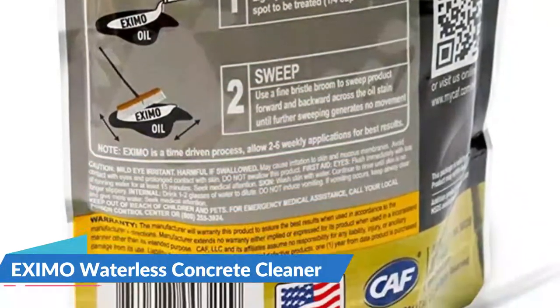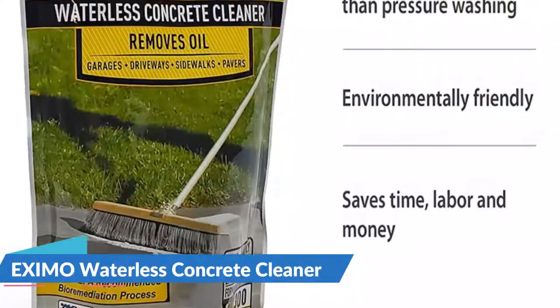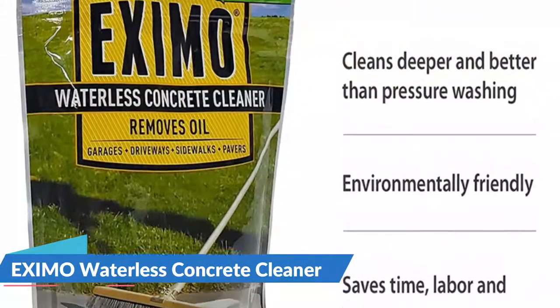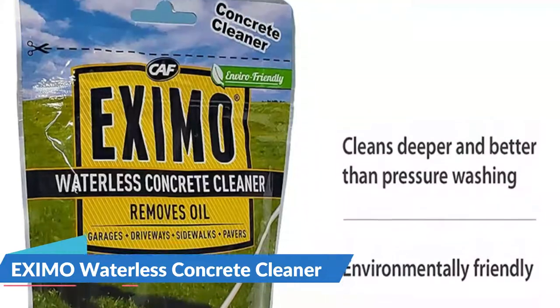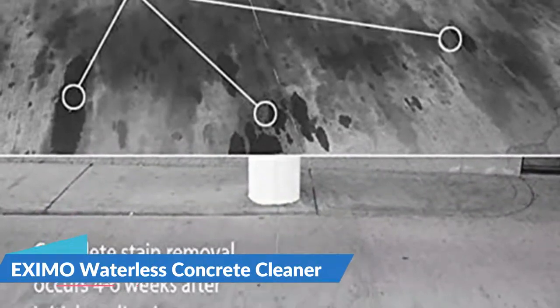Microbes and enzymes break down the hydrocarbon chains found in petroleum-based stains. The waterless formula is intended to be environmentally safe, as it eliminates all harmful chemicals and hazards. Eczemo Cleaner is safe for both the user and the environment, including plants and pets.